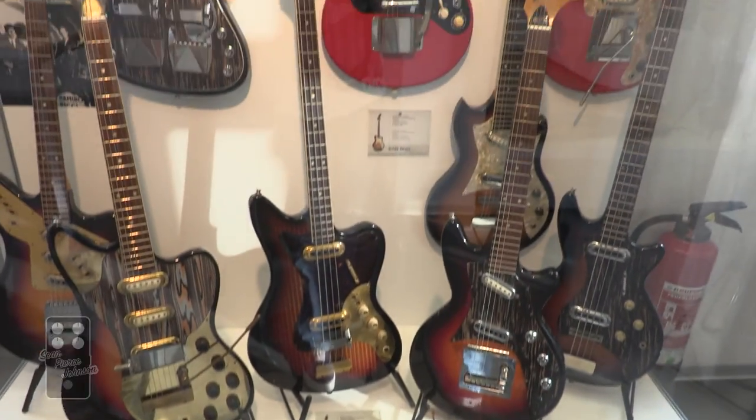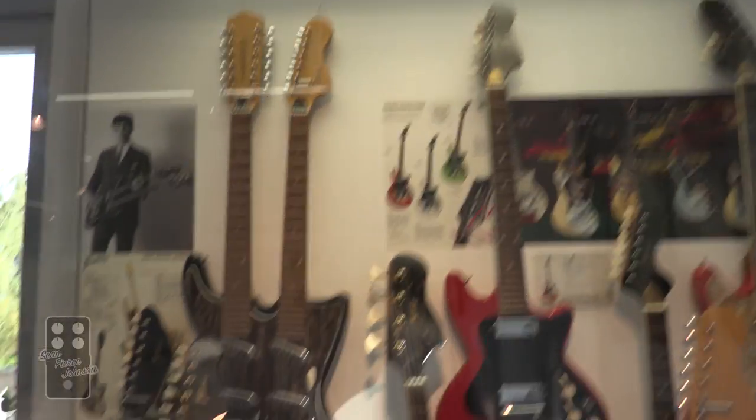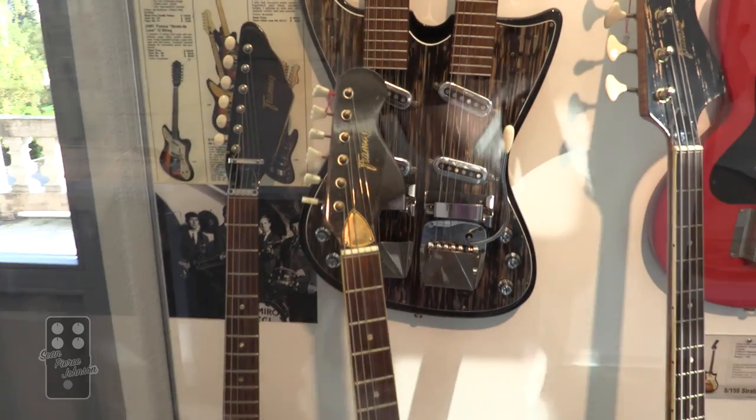We've got some mid-60s ones going on here. And we've got another crazy double neck.